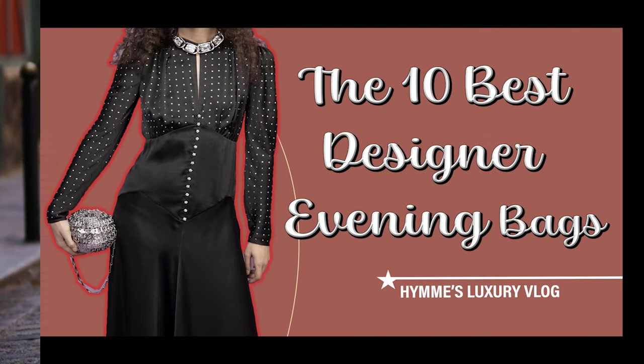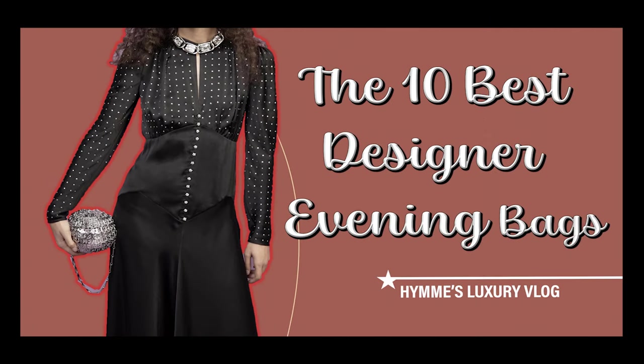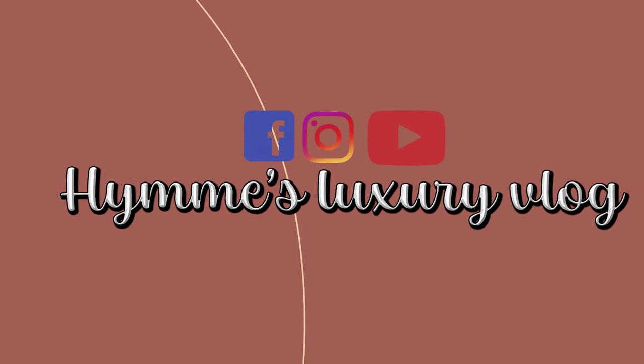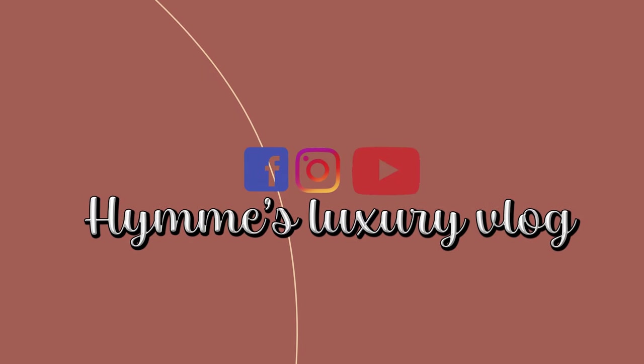Today's vlog covers the 10 best designer evening bags. I've put a link in the description below for you to find the price of each bag.